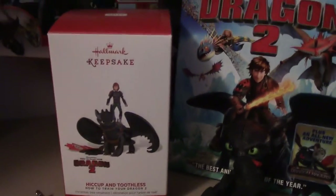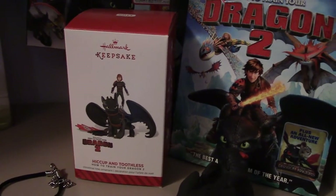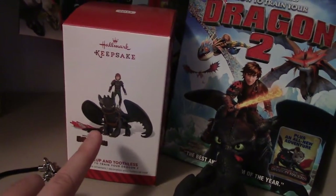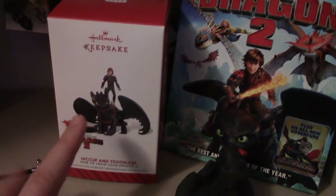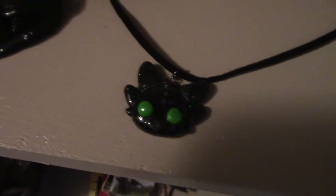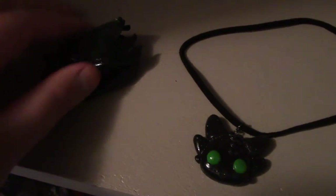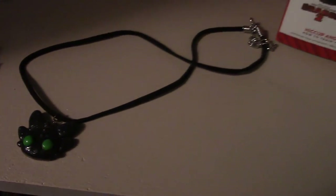Next I have the Hallmark Keepsake Ornament — it is in its box, and this was the last one in the entire city. My sister is so great because she called like every Hallmark in our city to go find it. I also have this really squishy Toothless — he's a bat toy; he came in a set of three. And I have these really nice custom-made charms and figure from my sister. She made me a sleeping Toothless, and then she made me a Toothless necklace. Both very, very cute.